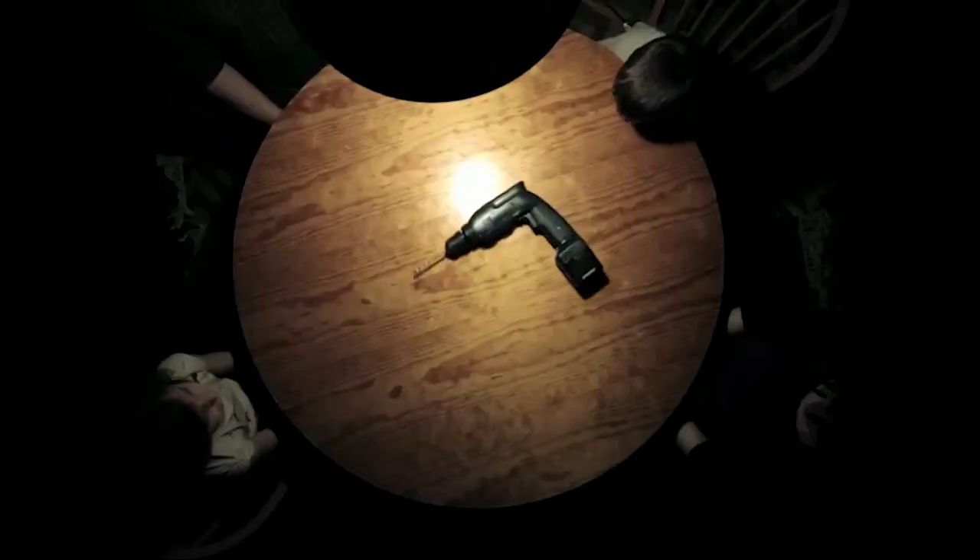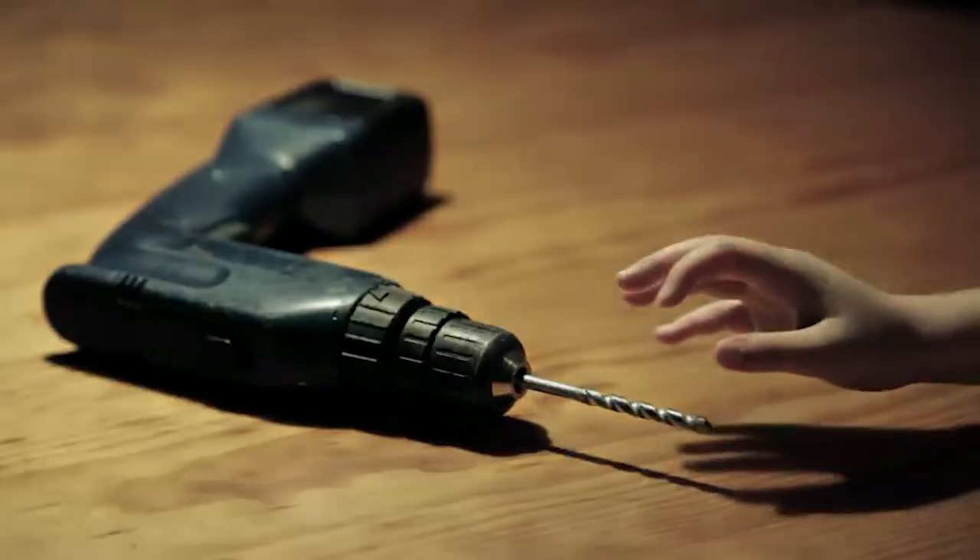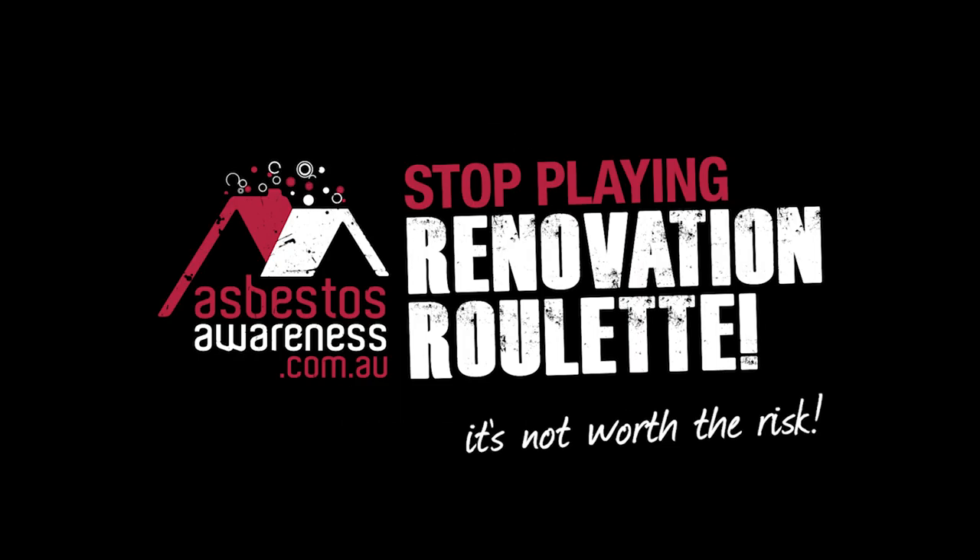So if you're renovating or doing a bit of DIY and you don't know the risks, you could be taking your life or your family's lives into your own hands. Are you playing renovation roulette?